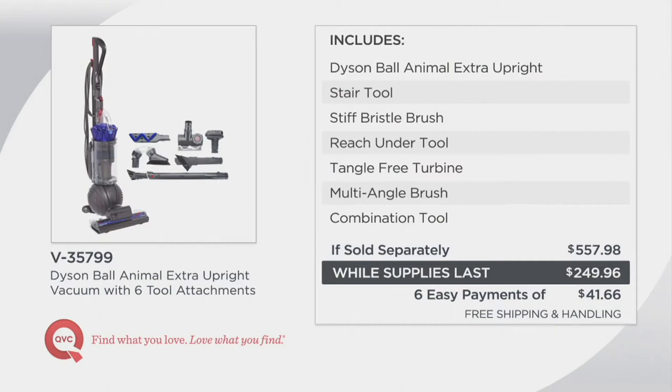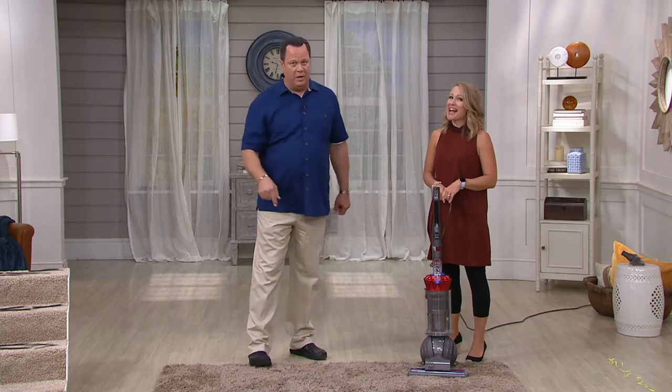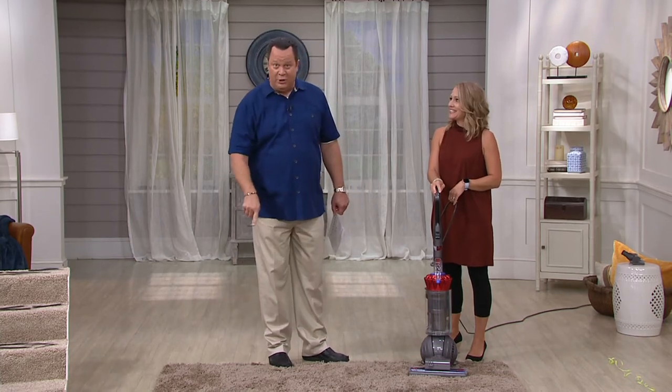If you went to retail to buy this Dyson Ball Animal plus all the great accessories, you'd be looking at $557.98. We're doing it today for over $308 less, and with free shipping and handling factored in, we're over $326 less. If you've been waiting to buy a vacuum at roughly half price - here you go. This is why I call it a screaming good deal. This is item V35799.